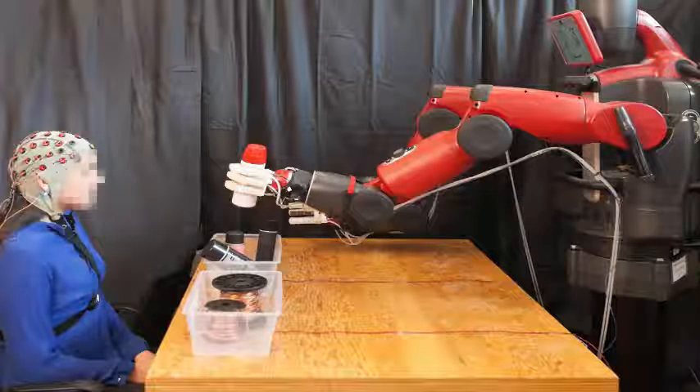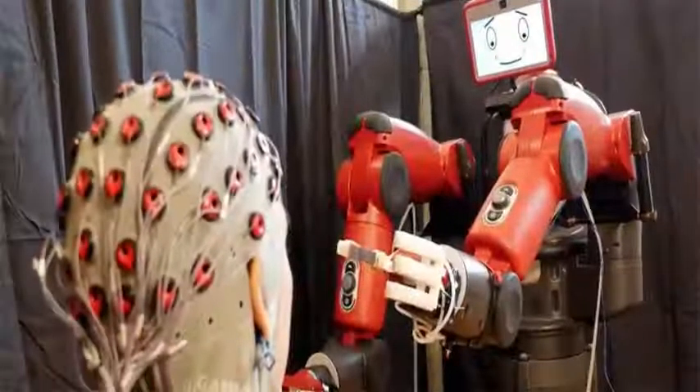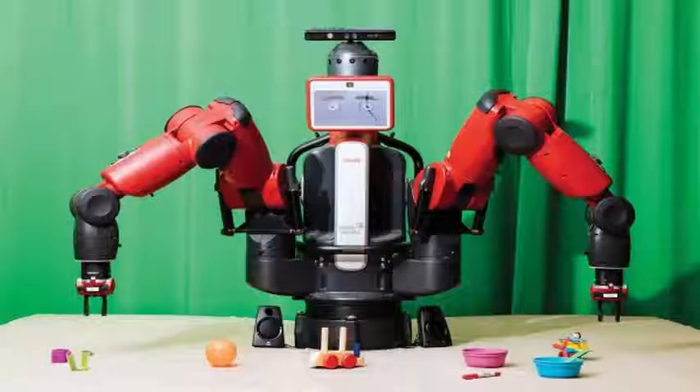But the method the CSAIL team developed works by simply reading your brain and detecting if you noticed an error while the robot performs its tasks. You would have to use an EEG cap for the technique to work, since the CSAIL system needs to be able to read and record your brain activity.